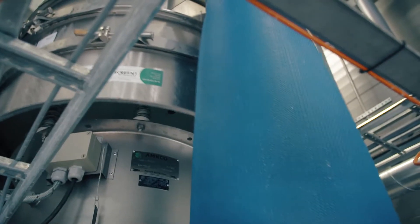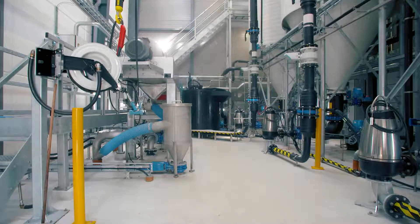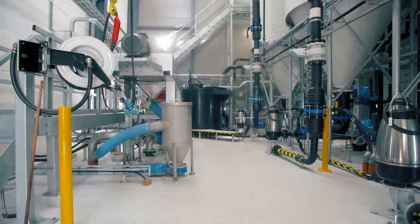For example, a new phosphorus recovery reactor extracts the phosphorus as struvite, a valuable fertilizer for gardeners and greenkeepers. This decreases the energy consumption for biological treatment and prevents phosphorus settling on the inside of the pipes.